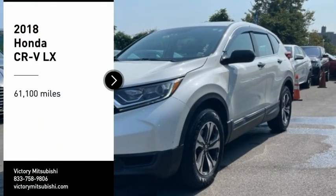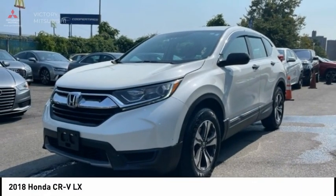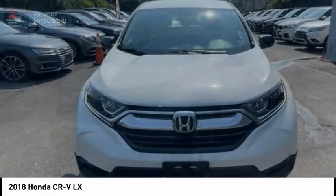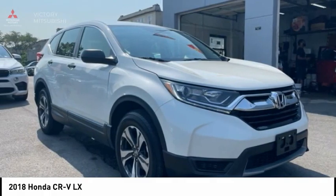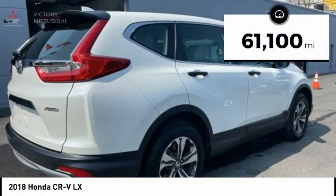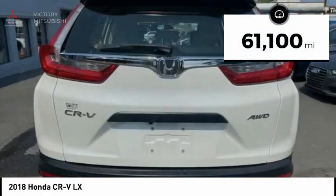Come test drive the 2018 CR-V — a top recommended vehicle because of its car-like driving manners, good value, cool technology, and comfy interior. This vehicle has less than 65,000 miles.